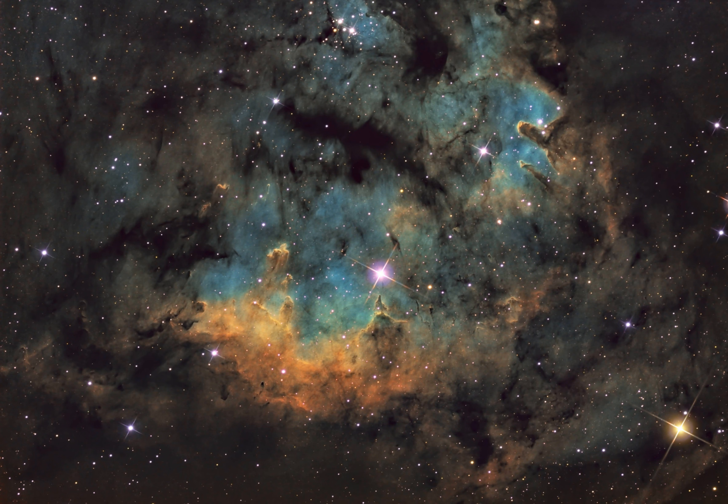Hot, young stars and cosmic pillars of gas and dust seem to crowd into NGC 7822. At the edge of a giant molecular cloud toward the northern constellation Cepheus, the glowing star forming region lies about 3,000 light-years away. Within the nebula,